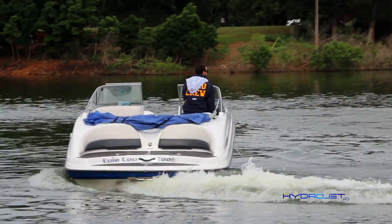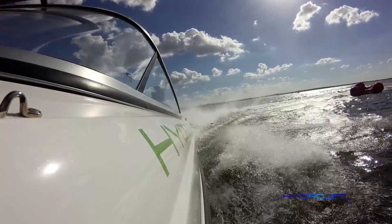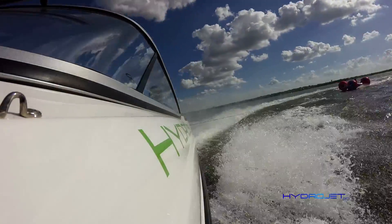As you increase the throttle and reach speeds above six knots, the intensity of the wake behind the boat increases, generating turbulent flow around our fins. As you accelerate, the steering will gradually transition to the pure jet boat performance you love.